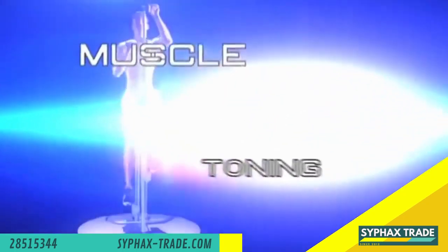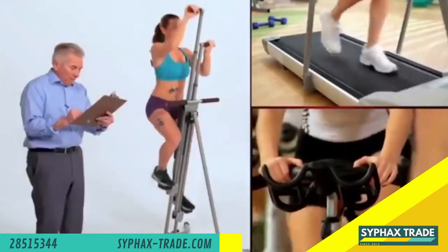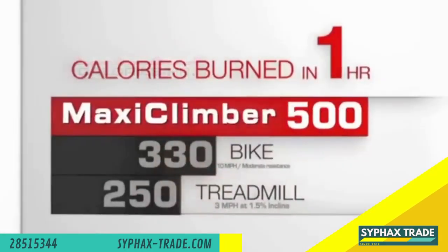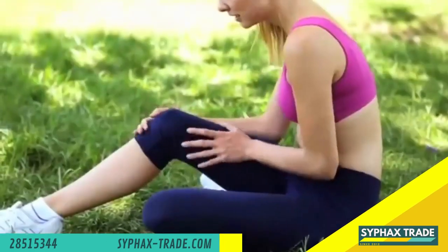MaxiClimber combines a calorie burning cardio workout with muscle toning. Scientifically comparing MaxiClimber to treadmills and stationary bicycles, MaxiClimber helps you burn calories faster so you'll get a maximum workout in minimum time.